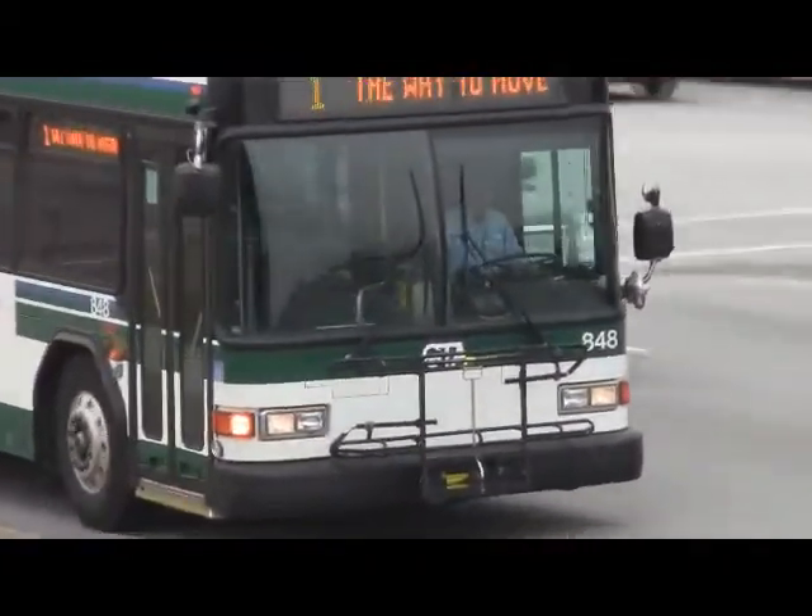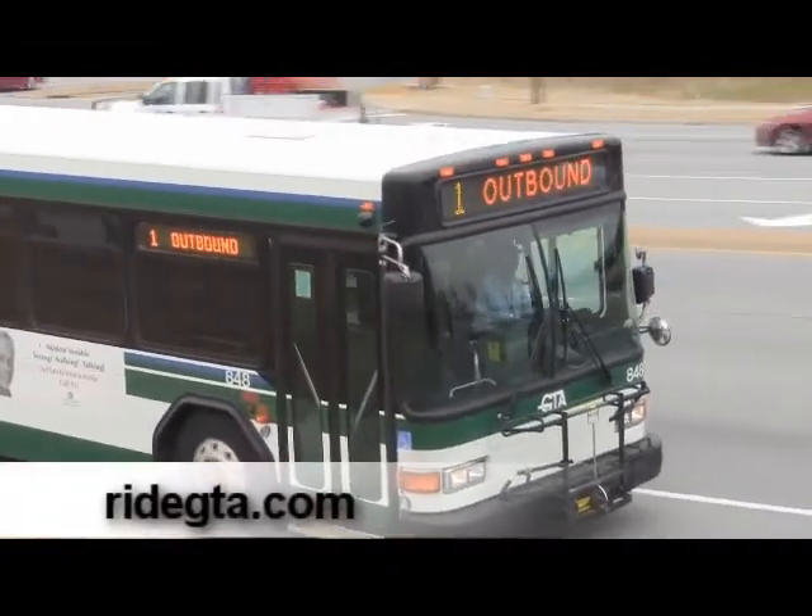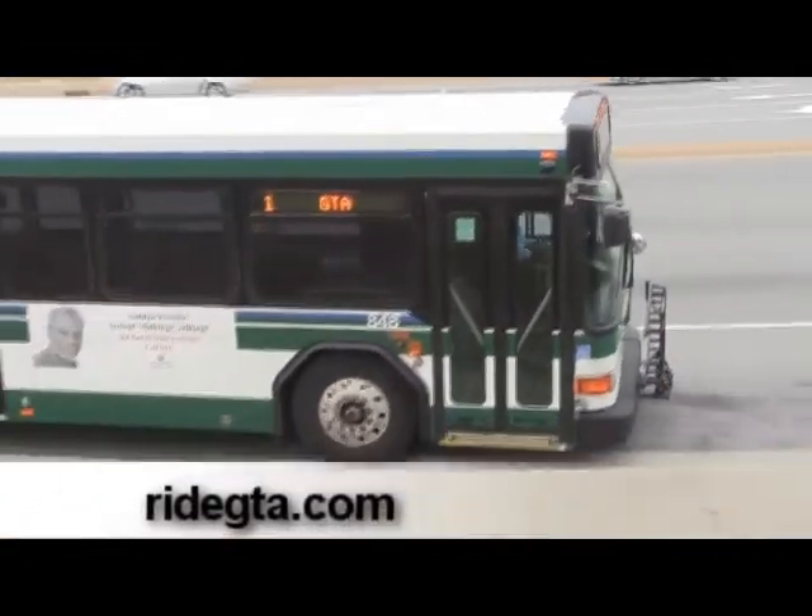Need running times? Pick up the new Route 1 schedule wherever GTA schedules are available, or go to RideGTA.com. And that's it for now. I'm Kevin Elwood. We'll see you next time on the GTA Video Update.